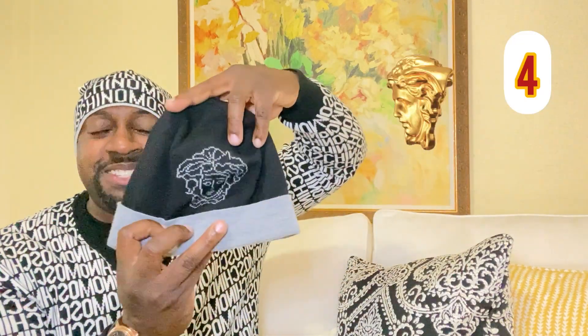Next up we got another Versace hat — check it out. Love the styling of this one, black and gray. Throw this on with a nice trench coat. I don't have the matching scarf for this, but this hat definitely is reversible. To reverse it, you would have to cut off the tag, but this is 100% wool.